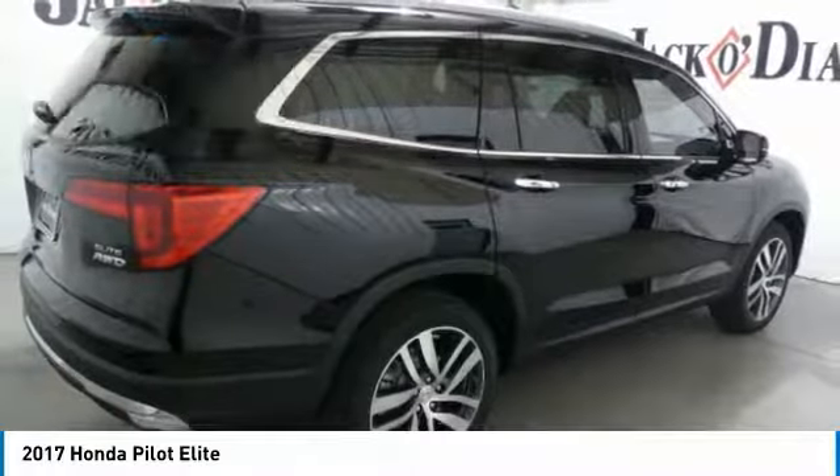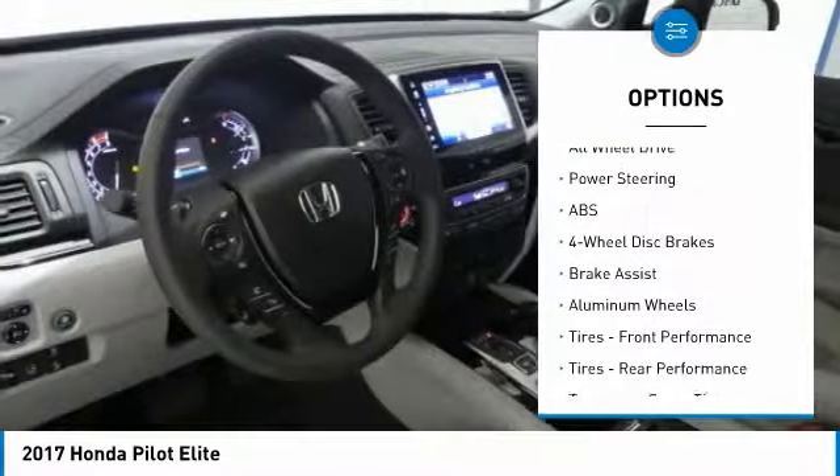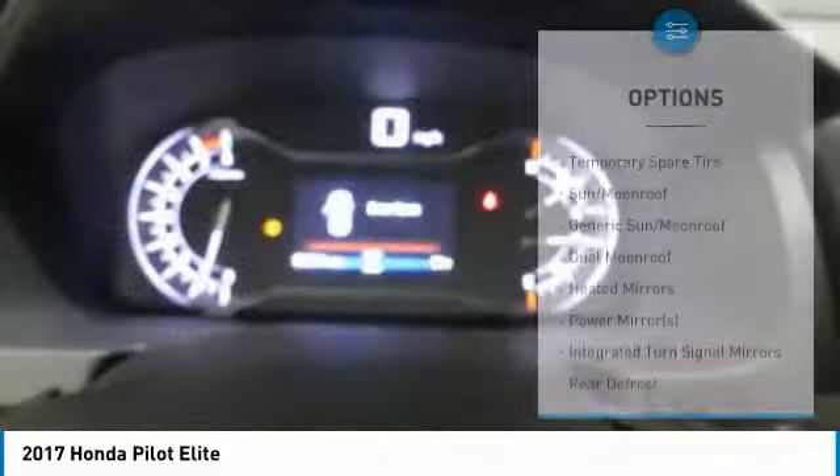Here are some of this vehicle's great options: power liftgate, anti-lock braking system, power passenger seat, all-wheel drive, steering wheel audio controls, Bluetooth, power steering, aluminum wheels, four-wheel disc brakes, AM-FM stereo radio.